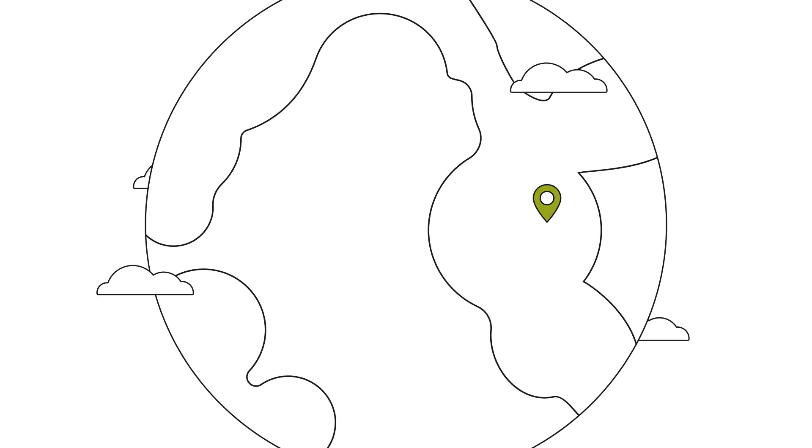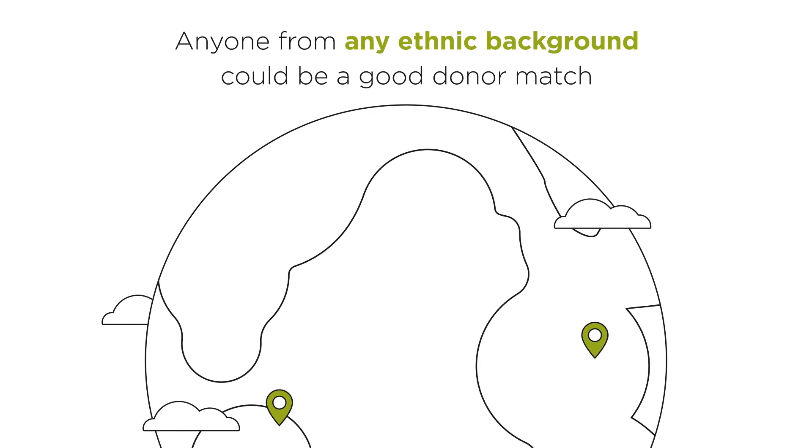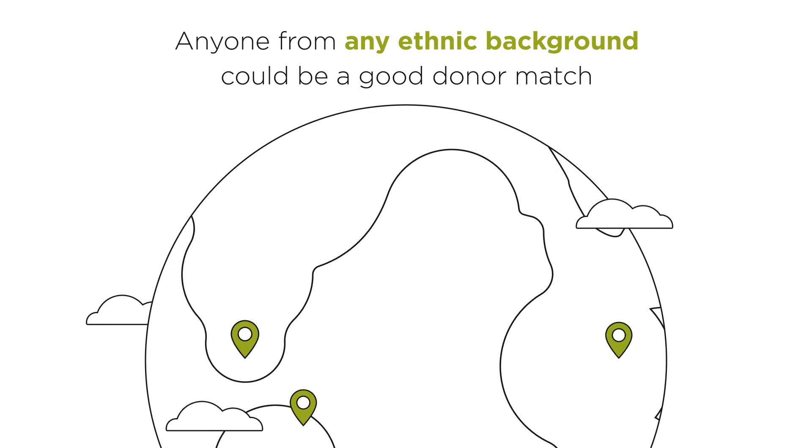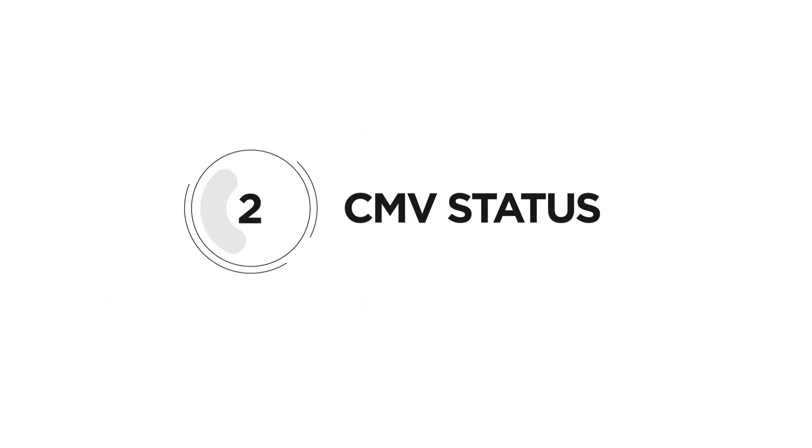It is more likely the donor will be a match if they're from the same ethnic background as the patient. But anyone from any ethnic background could potentially be a good donor match.